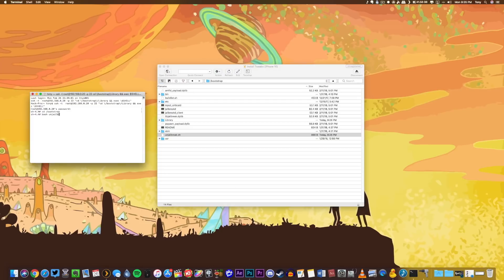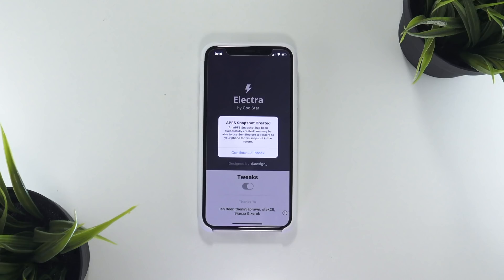Now, this was of course uninstalling Electra Beta 11, just to clear up any confusion. Anyway, once all those steps are taken care of and your file system is back to its default state, you should no longer receive that error.